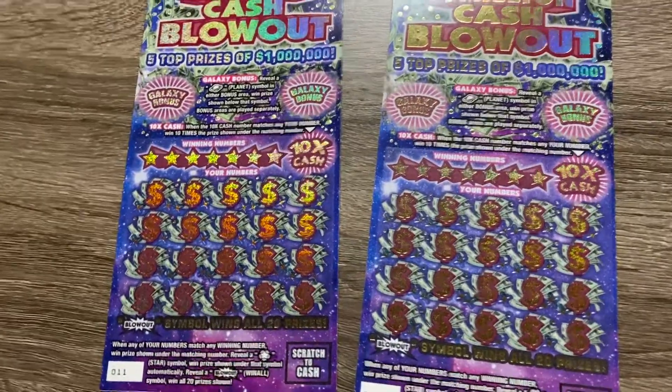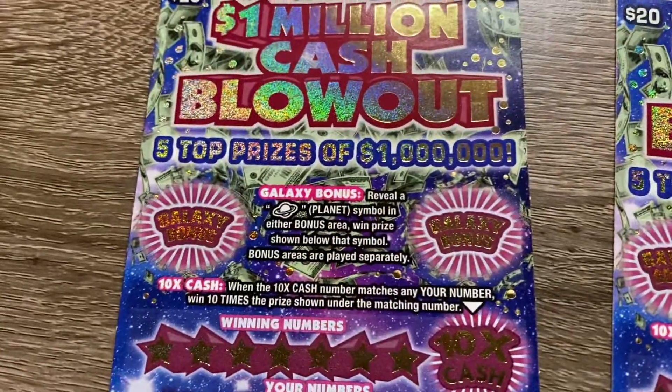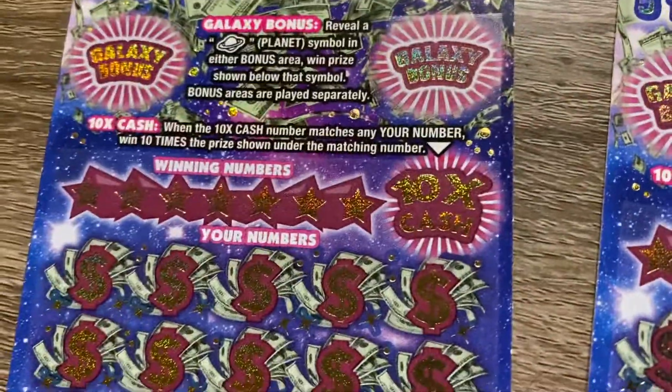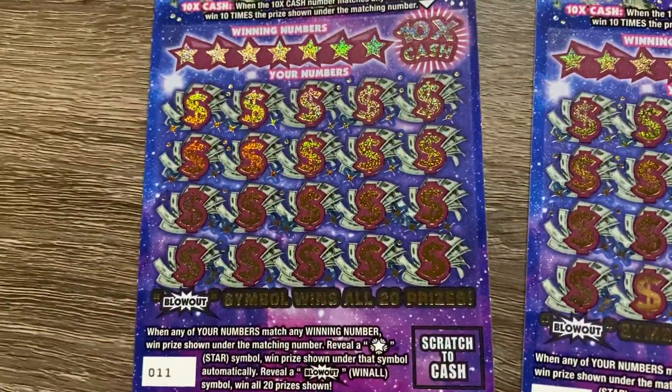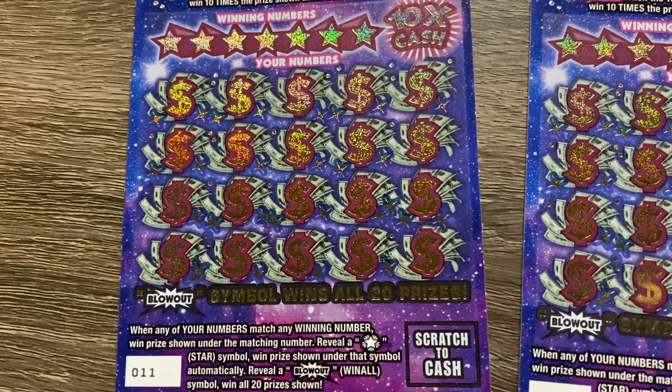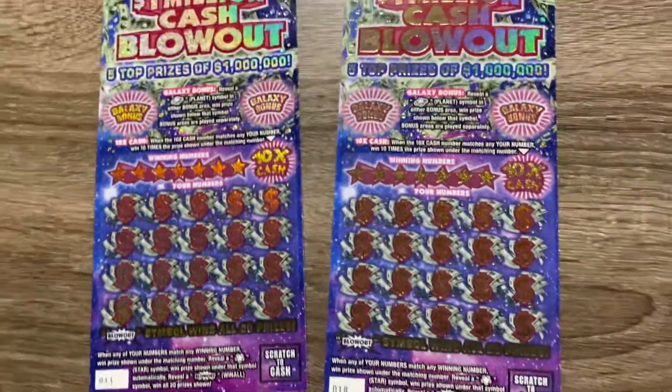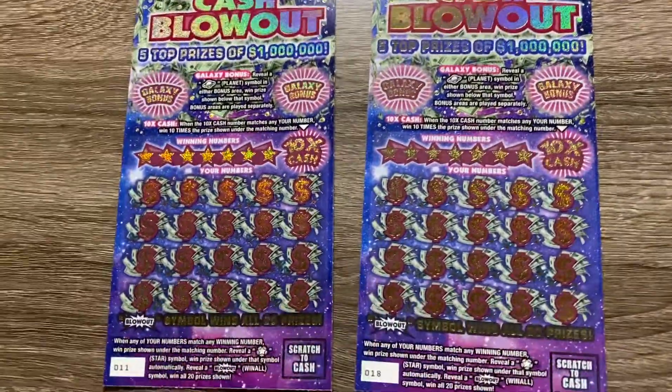We're going to start off with ticket number 11. We have the bonus up top — reveal a planet, win the bonus in either area. We have a 10 times the cash here. And then down below, if you get a star, win the prize below. Get a blowout symbol, win all prizes. These tickets are from different machines, different stores, different areas.